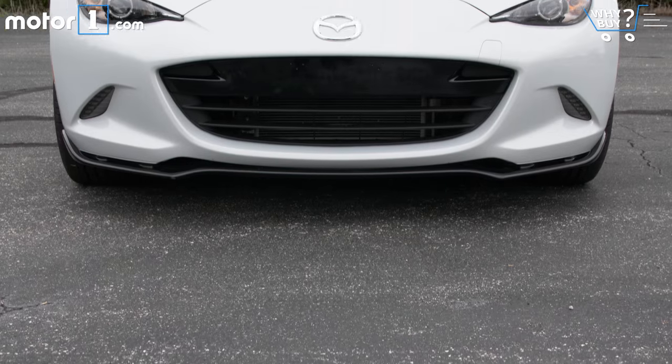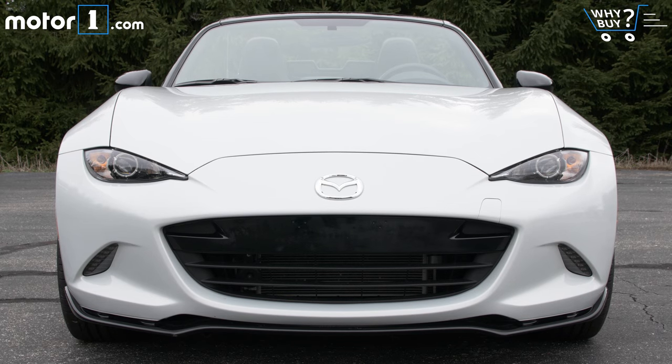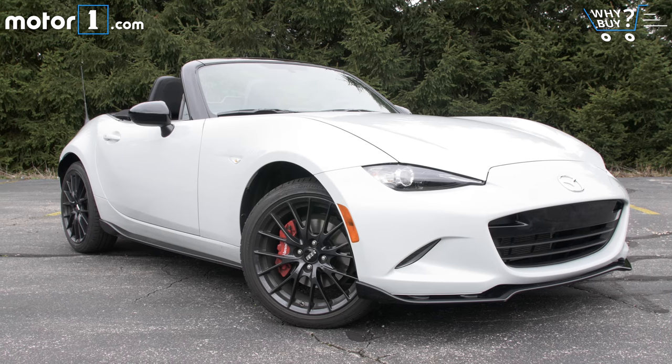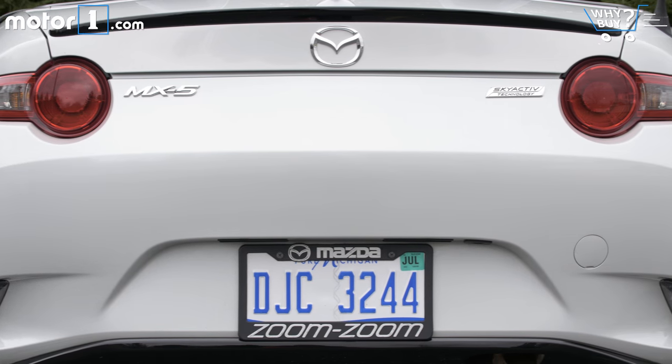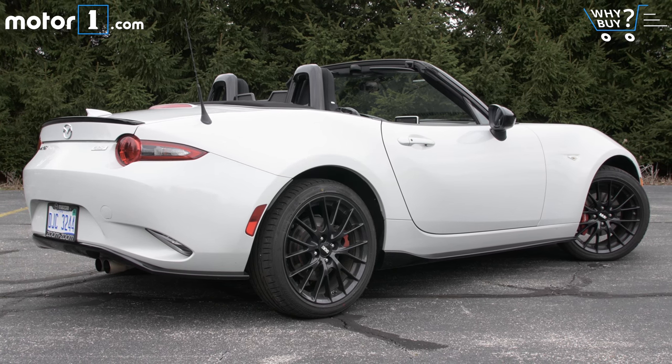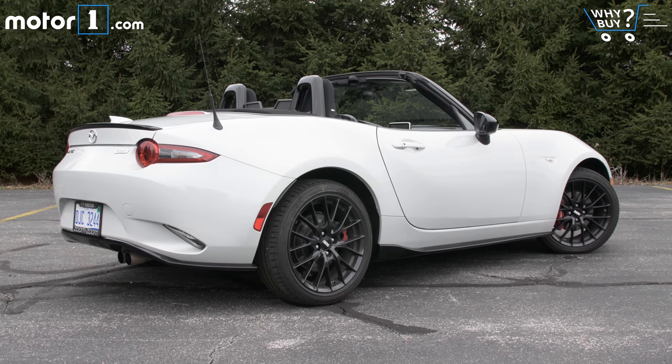How does it look? Stunning. Mazda's design is on fire right now, and it feels like this Miata might be the team's best work to date. I find it to be a fine balance between originality and elegance, with a mix of flowing curves and sharp edges that is both very Japanese and easy to appreciate.